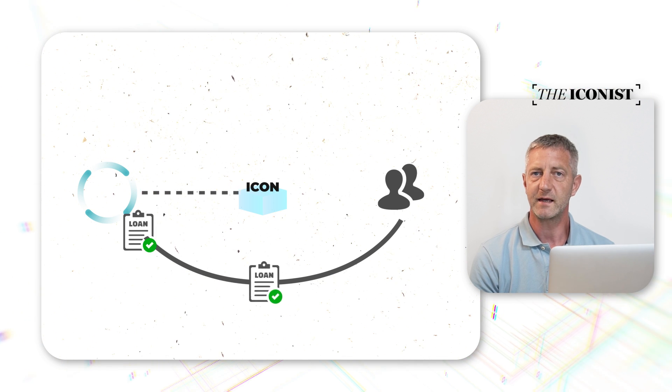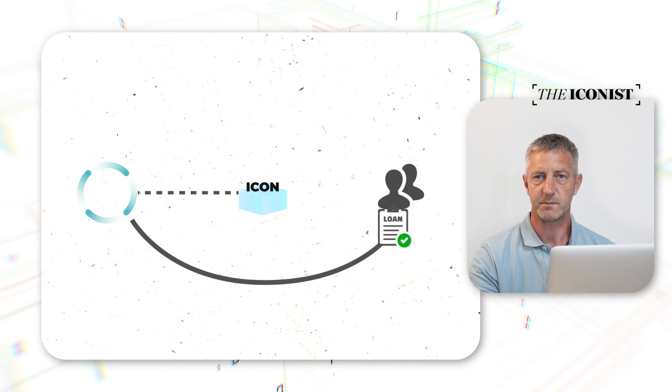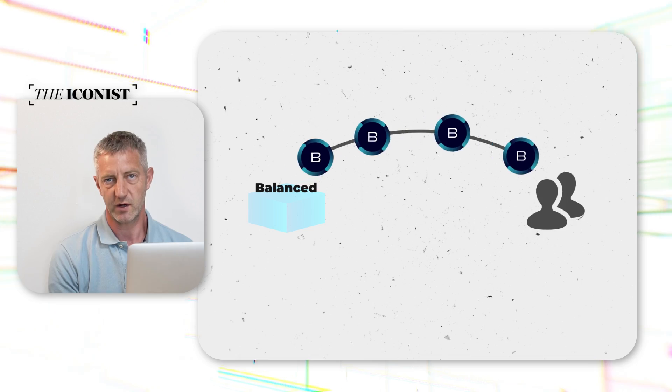It lets you swap assets and take out collateralized loans. Advanced users can also supply liquidity. Balanced rewards its users with the BALM token, which can be staked to earn even more. Here's how to get started.